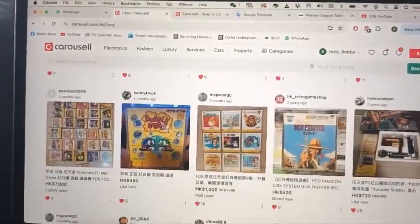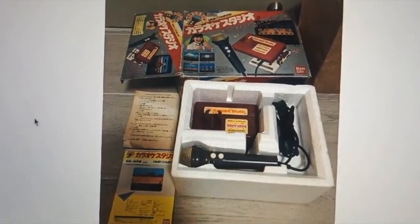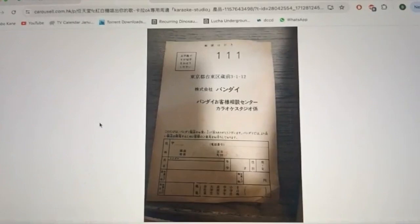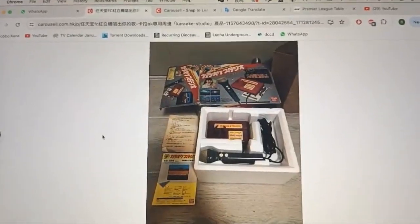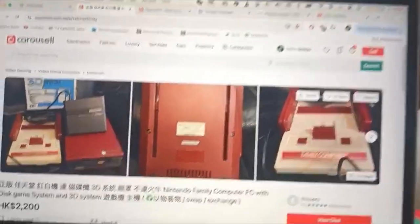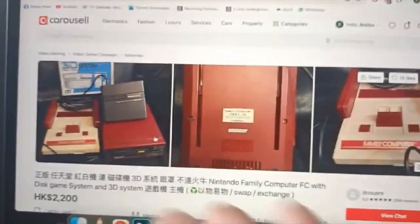Whilst I was scrolling through looking for more Famicom stuff, I found two of the weirdest things I've never seen in my life: a karaoke studio that plugs into the Famicom. It's CIB - I mean, I'm never ever going to take it out of the box and use it. Have you ever seen anything like it? That looks so sick. And then I went down an even bigger wormhole and found this. Originally I stumbled across this when I was looking for the disc system and I didn't take notice. It's quite clean but it's not in the box and it was $2,200.